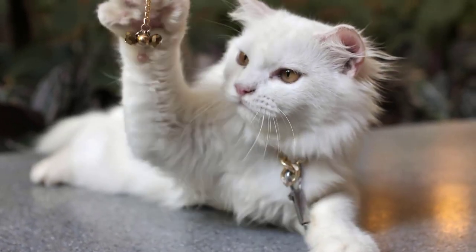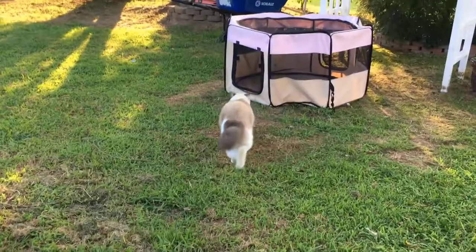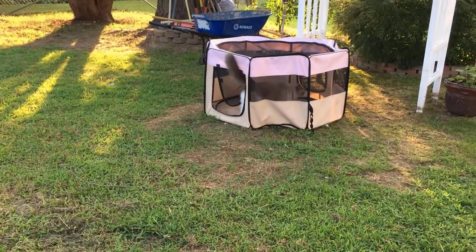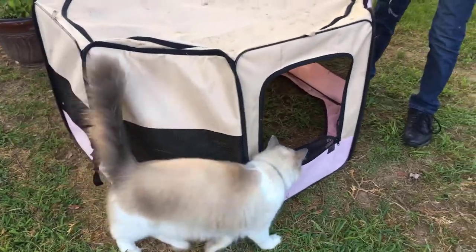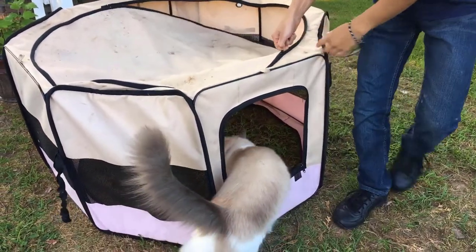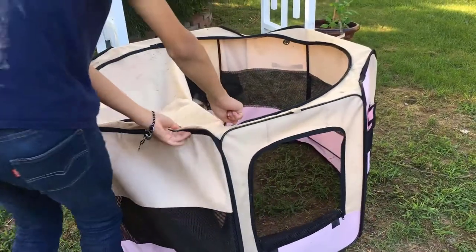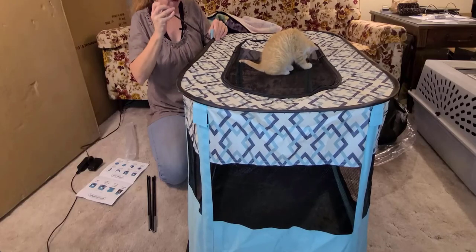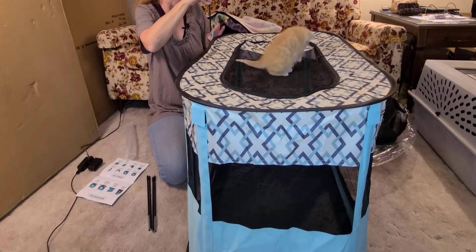If you have a young cat, you know that your pet is full of energy and needs constant stimulation. In this situation, portable playpens for cats are the best choice for you. They provide your feline buddy with a stimulating and enjoyable place, allowing them to peek, play, hide and seek. They can improve your cat's mental health, decrease anxiety and destructive behavior of your pet.